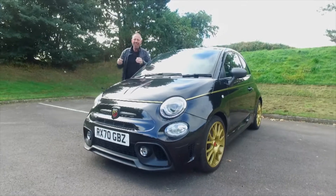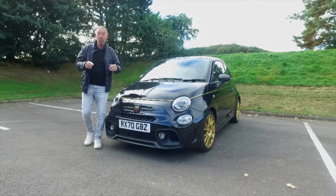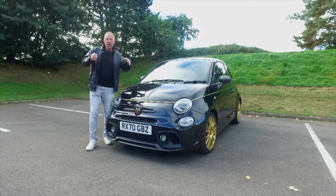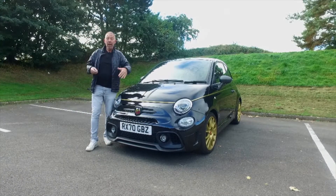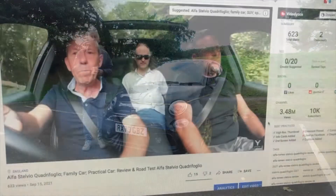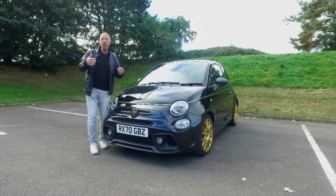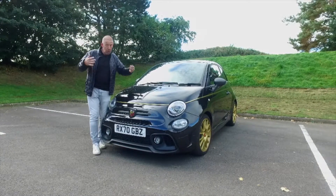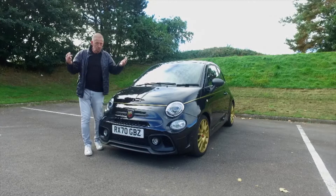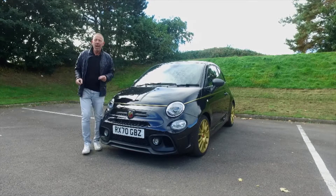So there you have it — that was my midlife crisis car, the Abarth 595 Scorpione Oro. What a car. I hope you enjoyed the video. If you have any comments or questions, leave them in the box below and one of the team will get back to you. If you could give us a thumbs up, the whole team gets a pat on the back from the bosses and sponsors, which means we can continue bringing you videos on lovely cars, boats, and all sorts of things.